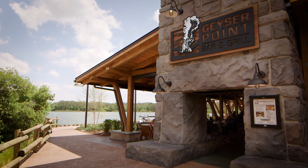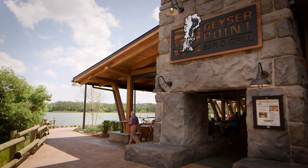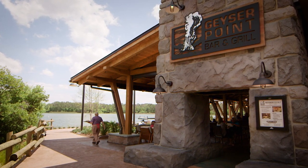Absolutely. This is the place to be for our guests. They can come and relax and really enjoy the beauty of the nature that surrounds us. We're nestled in the heart of Disney's Wilderness Lodge, and with the cedar beams and the natural stone, it just really doesn't get any better than this.